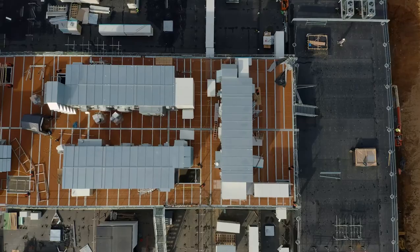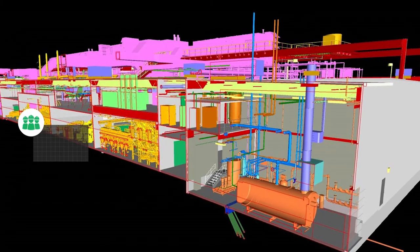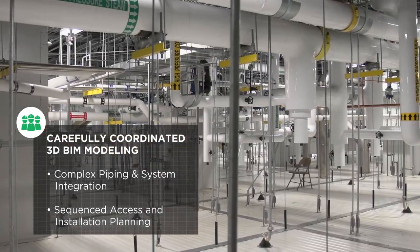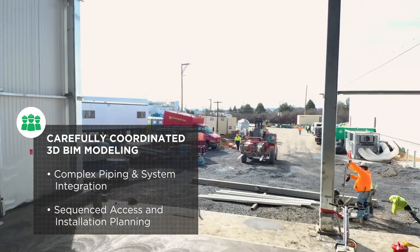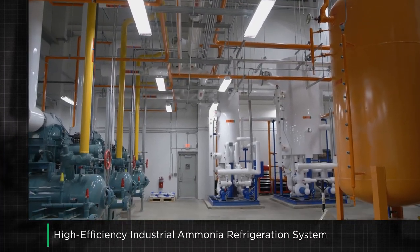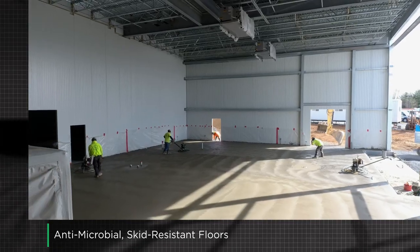From the start, the project timeline and startup goals were aggressive. Achieving the project goals required MEP building information modeling to accommodate the integrated operational and processing systems across the facility. Strategic coordination and sequencing, including providing large building openings through all stages of construction so Fresh Pet's equipment could be moved into and through the facility for installation, was critical.